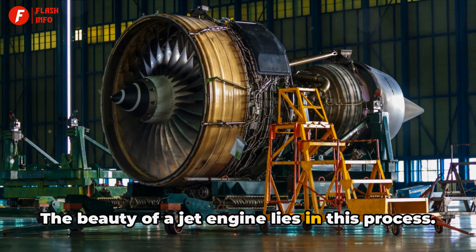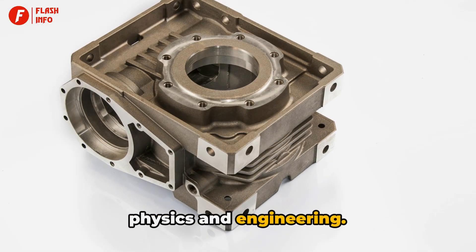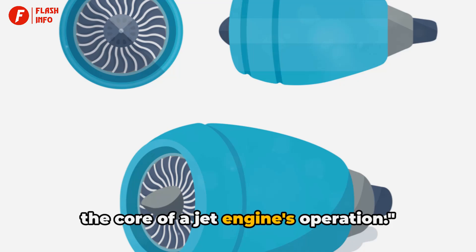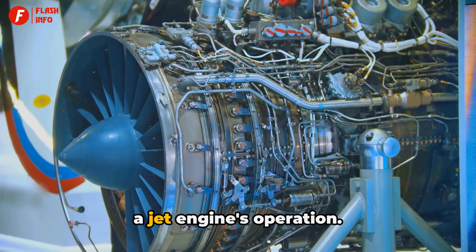The beauty of a jet engine lies in this process — it's a continuous cycle, a ballet of physics and engineering. The four steps — intake, compression, combustion, and exhaust — are the core of a jet engine's operation. Now let's dive deeper into each step.